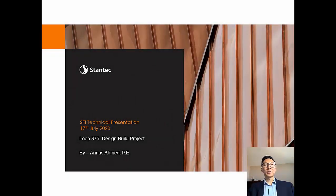Welcome to SEI technical presentation. This is Lukas Gao, President of SEI Dallas Chapter. Today, our speaker is Anas Ahmed from Stantec. Anas is a structural engineer in the Dallas, Texas office of Stantec.